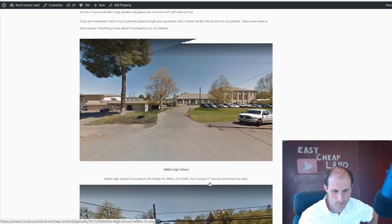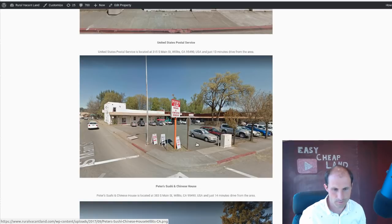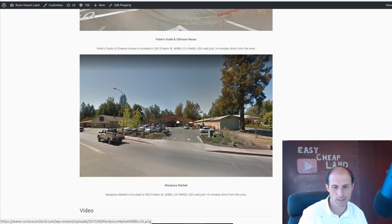There's a high school that's just 11 minutes from the property. There's a gas station that's 12 minutes from the property. There's a post office that's 13 minutes from the property — you could ride your bike these kinds of distances. There's a couple different restaurants that aren't very far away. There's this Mariposa Market, and this market has organic fruits and vegetables — all kinds of organic and natural produce, natural foods, trying to be like a Whole Foods kind of place but not as corporate. It's your local community natural food store, and it's like a 14-minute drive.